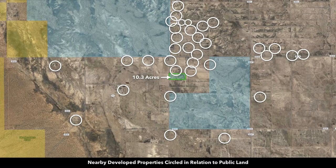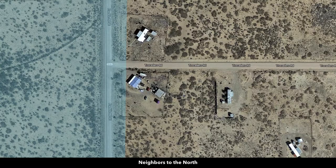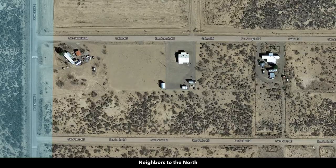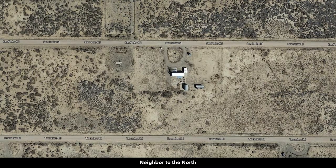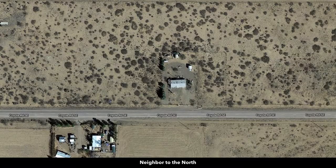Here we have nearby developed properties circled in relation to public land. Looking at satellite images, many properties have a main home and some accessory buildings. Some people will have a mobile home, tiny home, or cabin, while others have site-built homes. Some will have corrals, barns, and workshops. There are no covenants or restrictions, no HOA, and no HOA fees, so you can pretty much do whatever you like with your property.